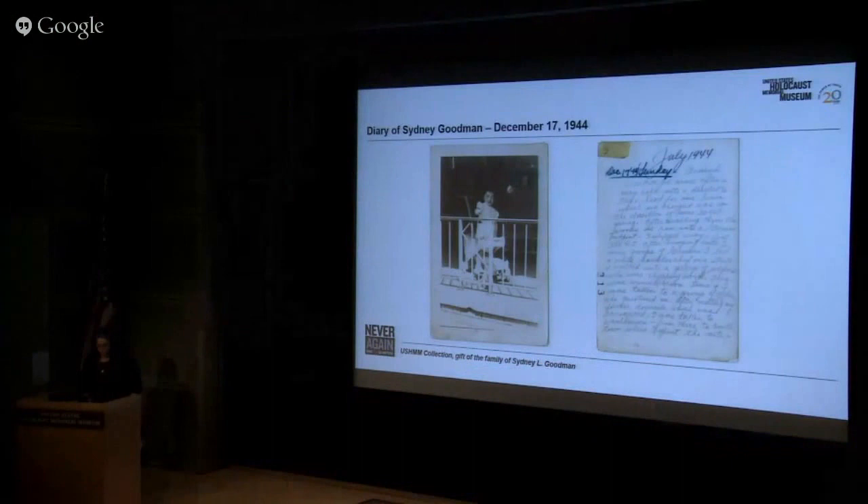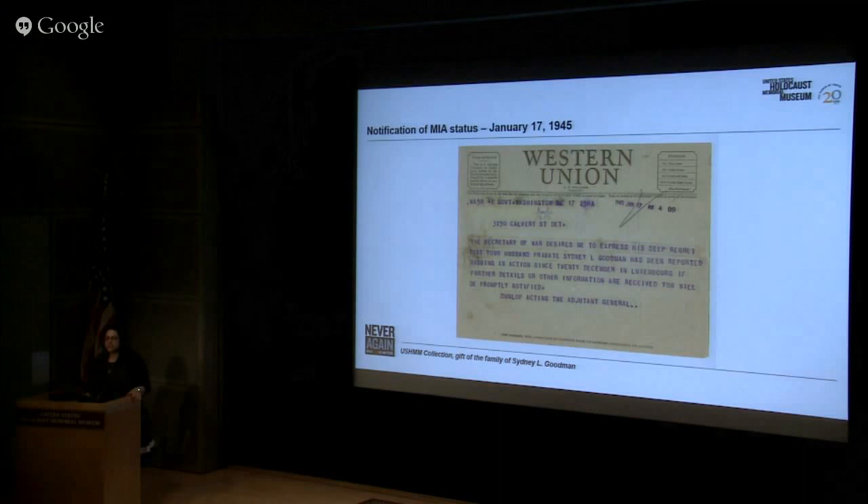Finally, the men arrived at Stalag 9B, located in Bad Orb, Germany — a large prisoner of war camp about 20 miles from Frankfurt. In this image, you can see the diary that Jewish American soldier Sidney Goodman began to keep immediately after his capture. All Goodman had to write on were the 36 photographs his wife Grace had sent him from back home in Michigan, including photos of his baby daughter Karen. The images were of happier times — friends and family, summers at the beach — a stark contrast to his current surroundings. Most of the men were captured in late December 1944, just before Christmas, but their families would not be notified for at least another four weeks. Here you can see the telegram that Grace Goodman received from the War Department about a month after Sidney had been captured, notifying her only that Sidney was officially listed as missing in action. It would be another four weeks until she received official notification that her husband had been captured as a prisoner of war.